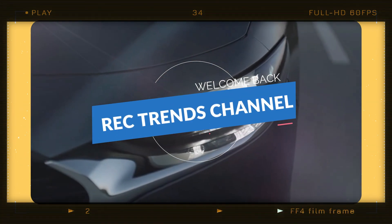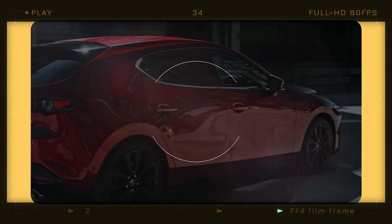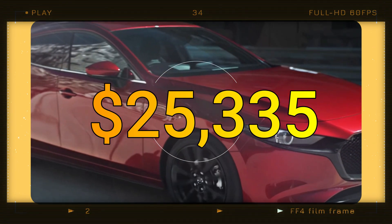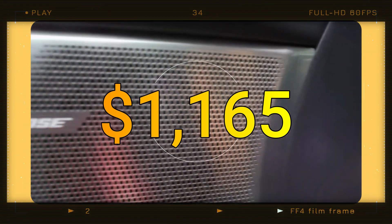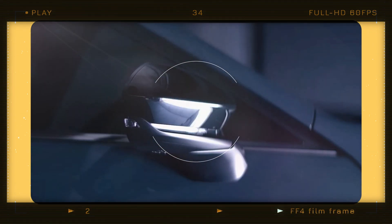Hi everyone, welcome back to the Rec Trends channel. The 2024 Mazda 3 has been updated with a new lineup of trims that include some additions and removals. The starting price is now $25,335, which includes a destination fee of $1,165. This is $1,720 more than last year.